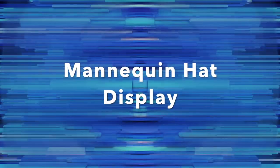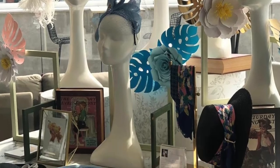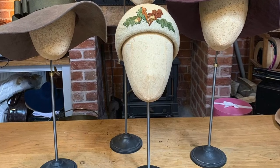Mannequin heads are the best option if you don't want your fancy hats to flatten or lose their shape. They are perfect for displaying your hats and wigs in a shop window and they'll look great in photos.